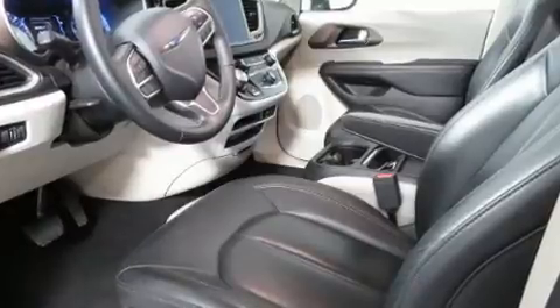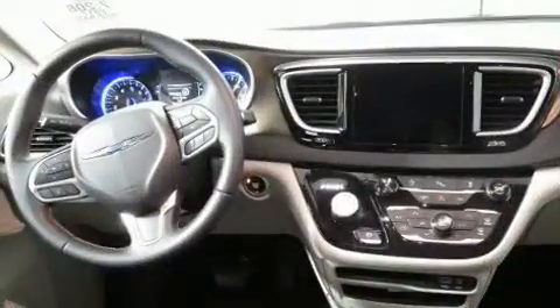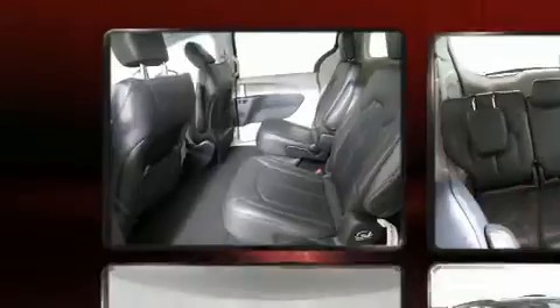Chrysler prioritized fit and finish, as evidenced by delay-off headlights, a built-in garage door transmitter, a trip computer, heated seats, a roof rack, and one-touch window functionality.